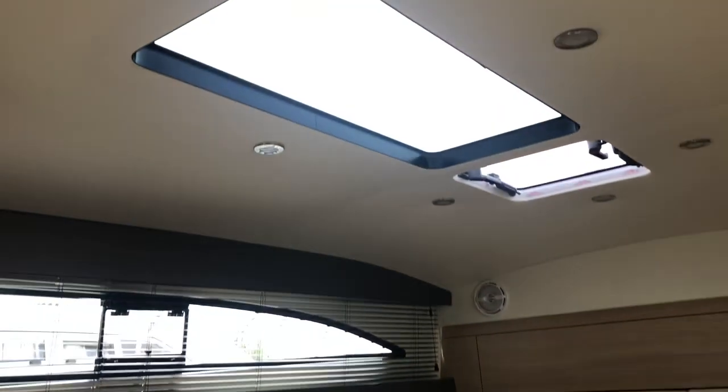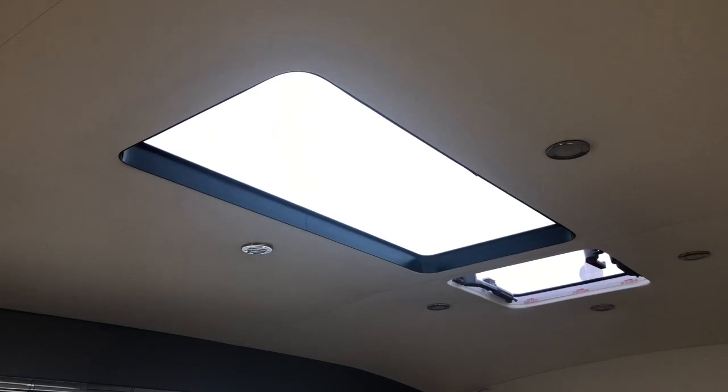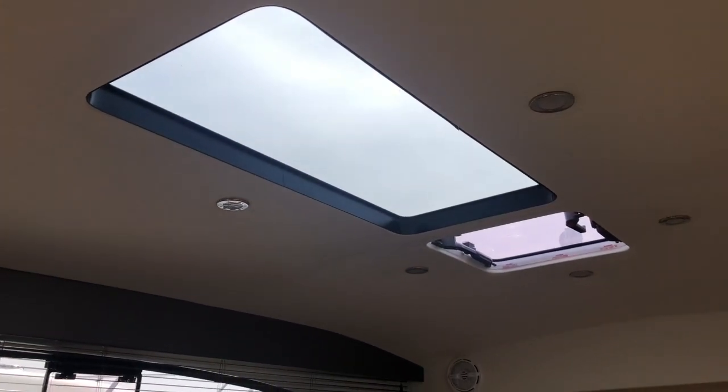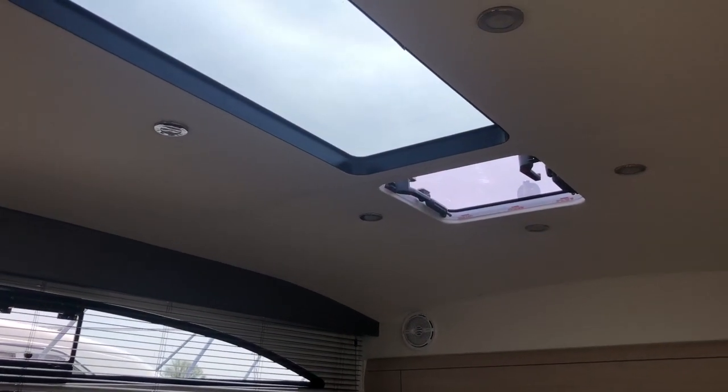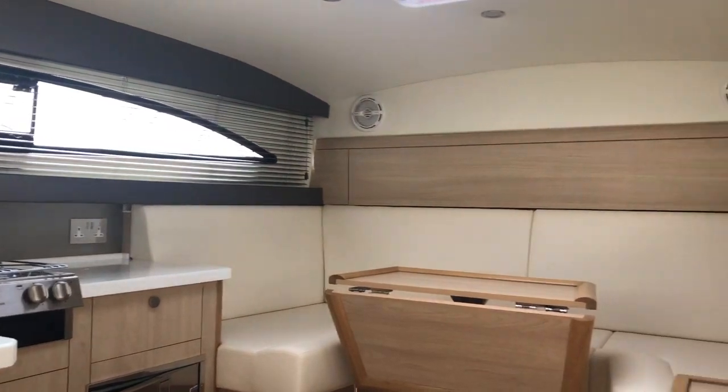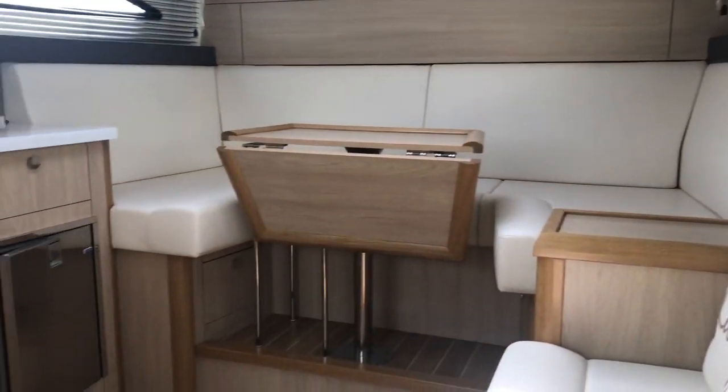Another nice feature of the Hanes 26 is the large skylight. The aft panel — the big panel — is fixed, and there's an opening hatch forwards. It really does make for a very bright, light, and airy boat.